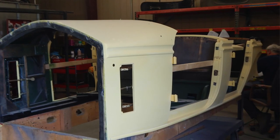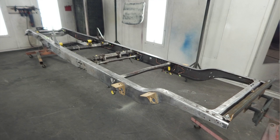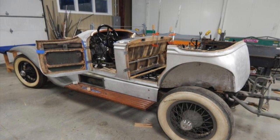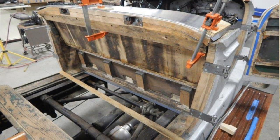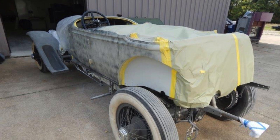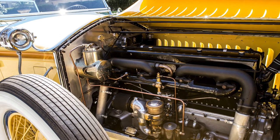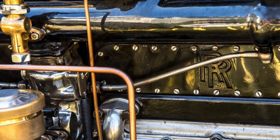This car benefited from an investment of $1.2 million in its restoration. A restoration of that magnitude requires every single nut and bolt and screw to be removed, polished, and returned to its original glory. So this car is just breathtaking in its beauty and in the quality of the work — really quite exceptional overall.